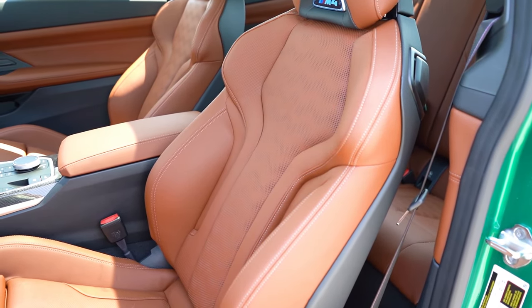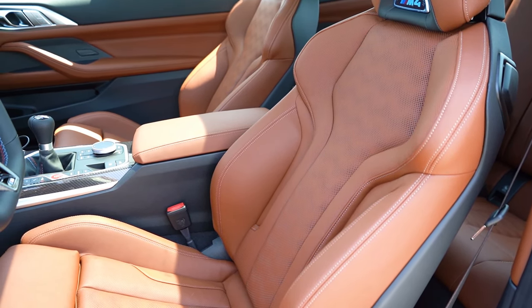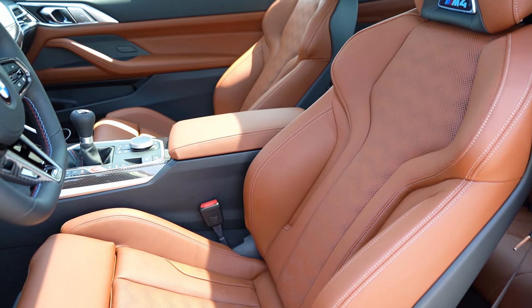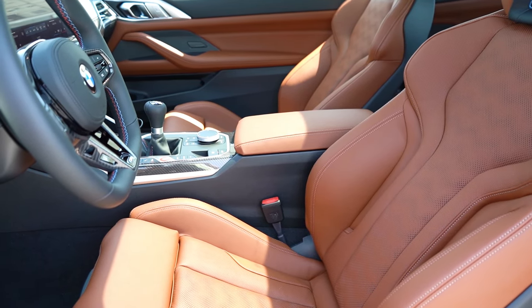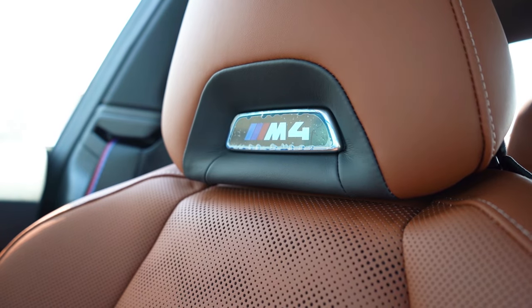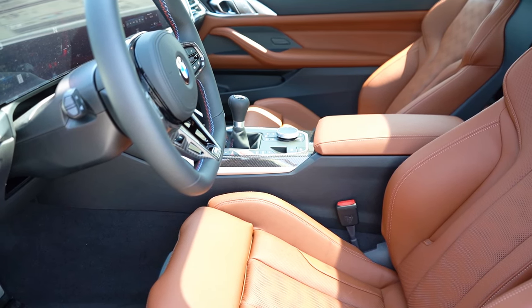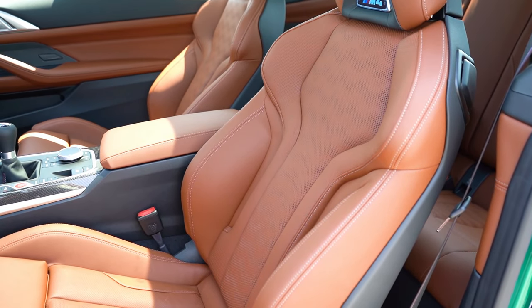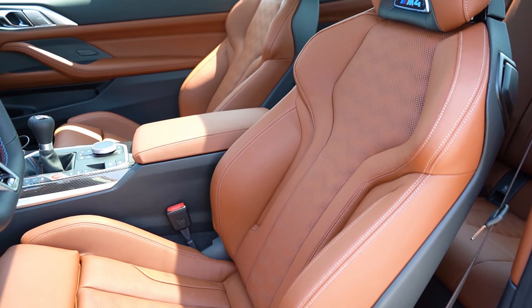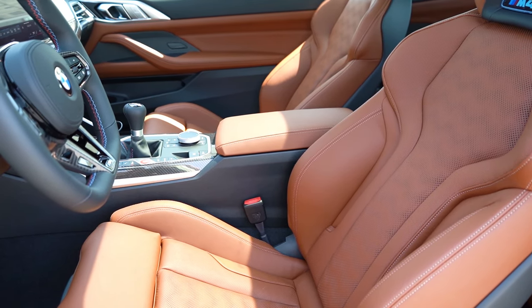Moving to the front seats: Merino leather comes standard with some great color options — Marina Blue, Kyalami Orange, Fiona Red, and Fjord Blue. The backlit M4 logo on the upper portion of the seats is pretty cool. Seats are power-adjustable and heated/ventilated for $500 — very welcome since it's 91 degrees today. M Carbon bucket seats are available for $4,500. I also love the M colors on the seat belt. Overall seat comfort was perfectly fine during my test drive.